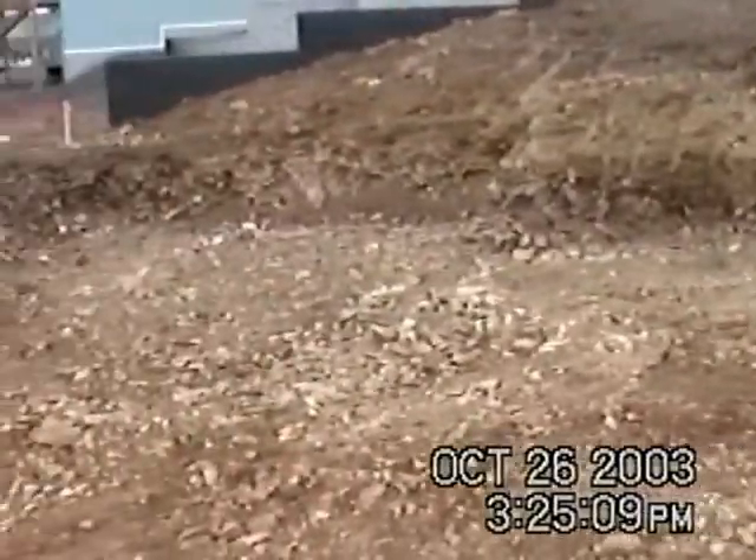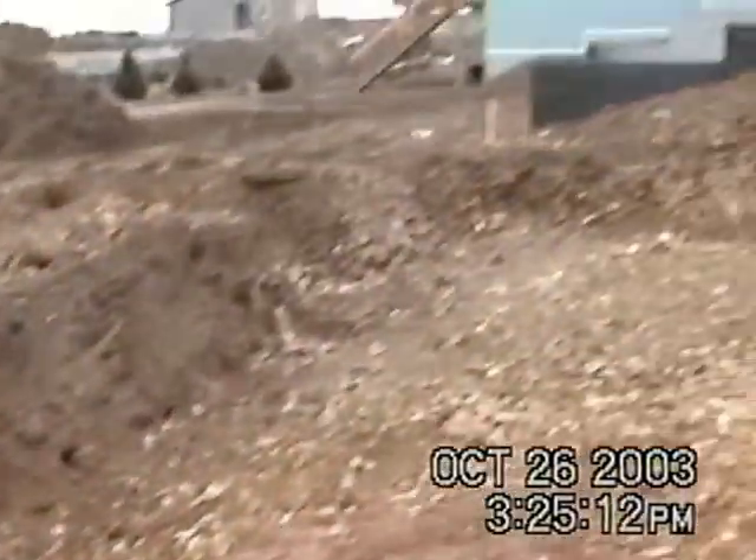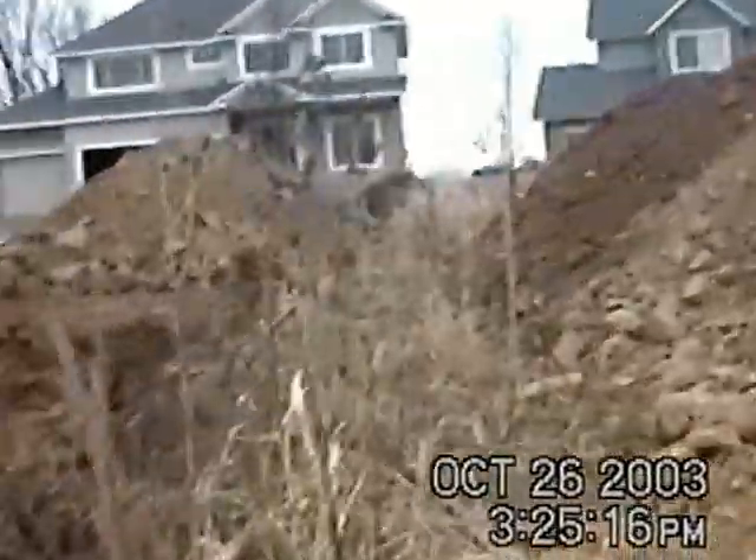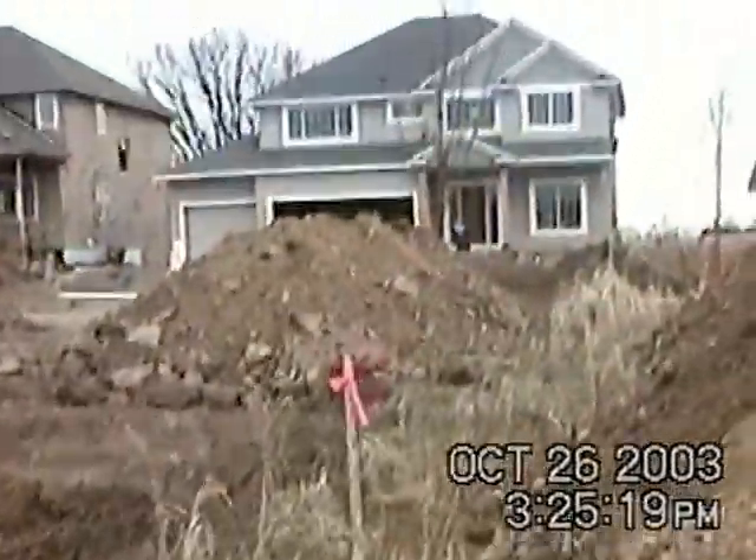You can see the next-door neighbors, who we do not know. They actually got their lot dug out before ours but they're making less progress than we are. They're with Keyland and we are with Homes by Chase.